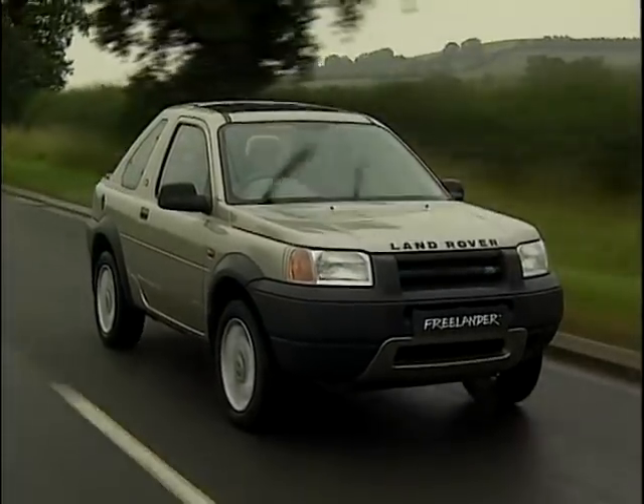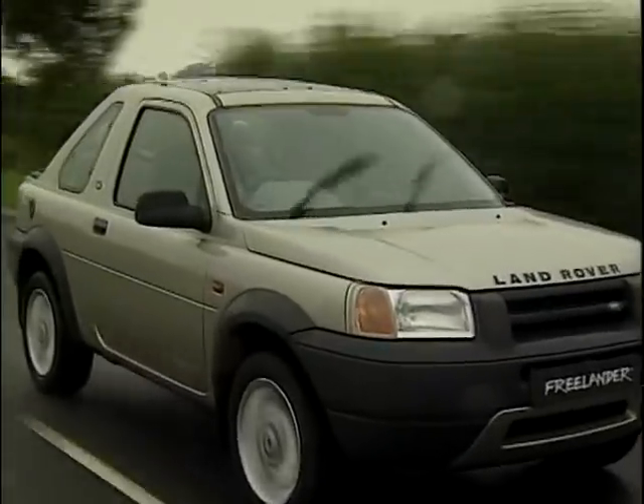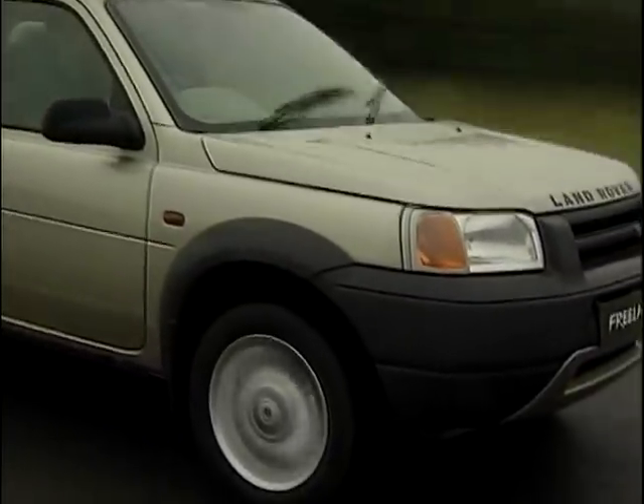We haven't set the pricing yet for Freelander but it will range from approximately £15,000 up to £20,000.